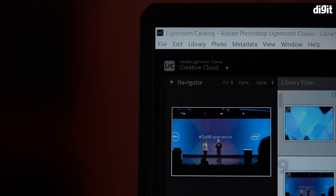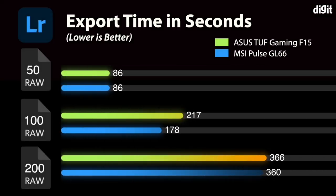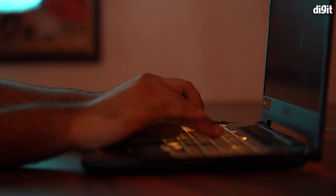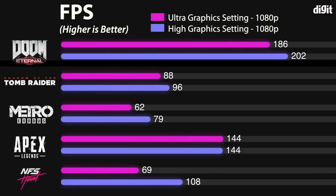If you're planning to use the ASUS TUF Gaming F15 for creative workloads like photo and video editing or animation work, you should not have any major issues. The Intel Core i9-11900H put up a good show and the RTX 3060 kept up with most testing. In Blender, scores should be on screen now. In Adobe Lightroom Classic, the laptop took 1 minute 35 seconds to export 50 RAW files, 3 minutes 7 seconds for 100, and just over 6 minutes for 200 — on par with the i7-11700H MSI Pulse GL66. Using DaVinci Resolve 15 to render a 5-minute 1080p video, the TUF F15 did it in under 50 seconds. Overall, the laptop handles most creative workloads without major issues, and gaming performance was also fantastic.